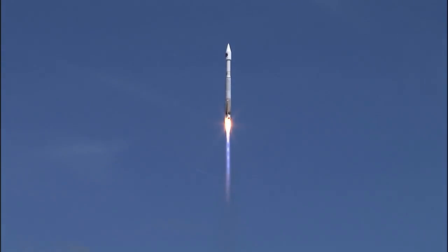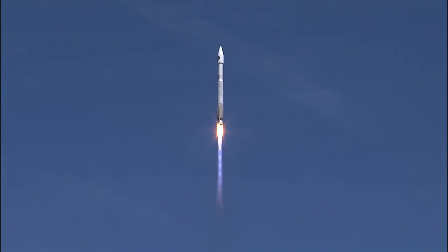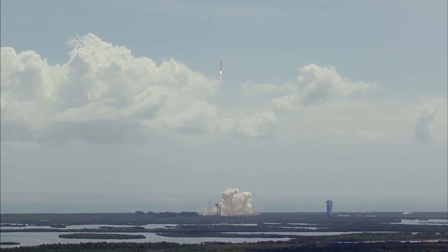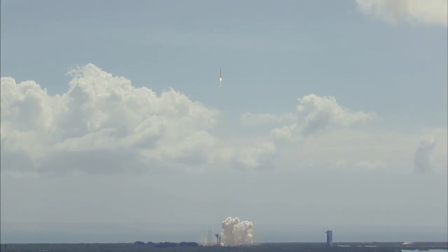Controls look good, pump speeds, injector pressures look good. Make sure our roll program has begun. Flight rates look good.